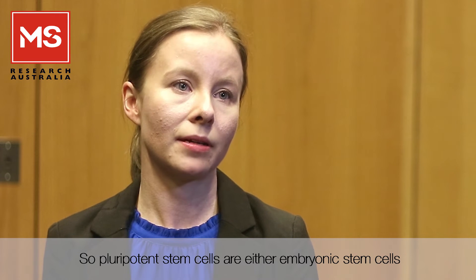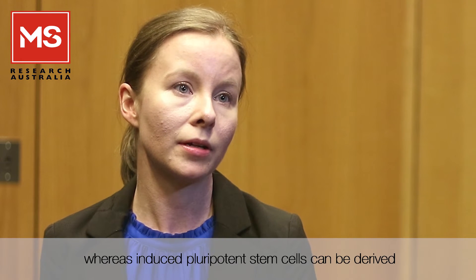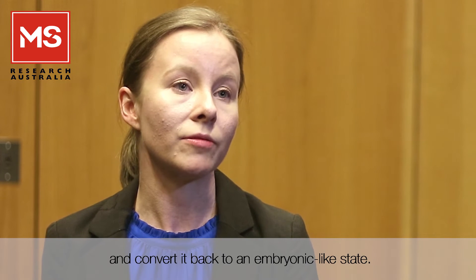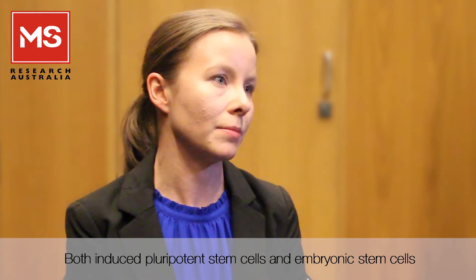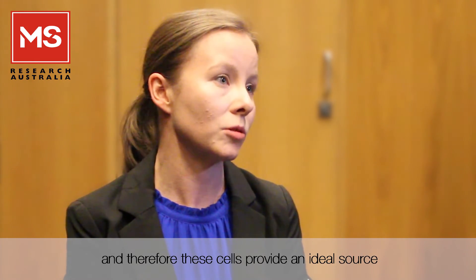Pluripotent stem cells are either embryonic stem cells or induced pluripotent stem cells. Embryonic stem cells are isolated from the inner cell mass of the developing embryo, whereas induced pluripotent stem cells can be derived by taking an adult cell and converting it back to an embryonic-like state. Both types can then be turned into any cell type in the human body, making them an ideal source for cell therapy applications.